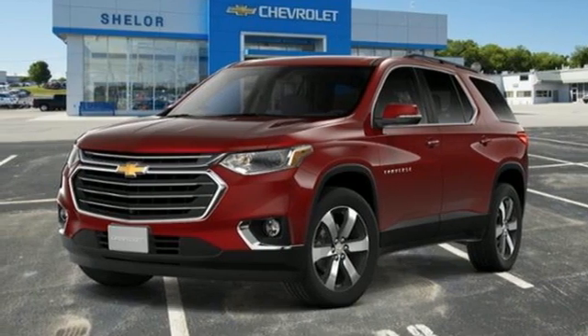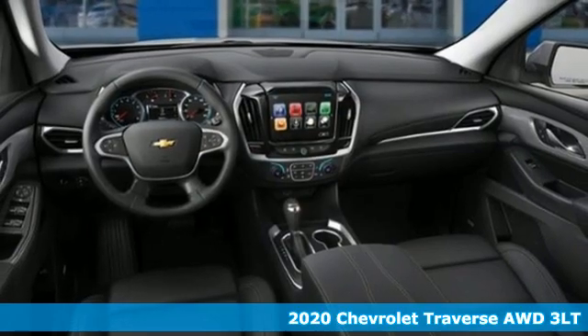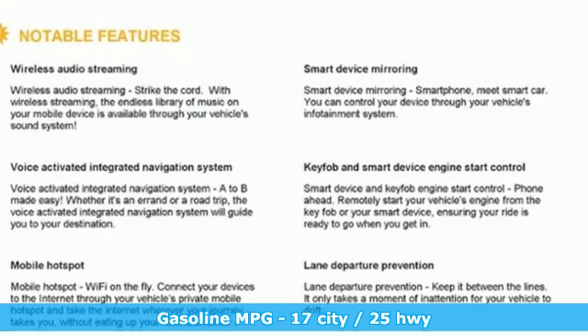Here's a new 2020 Chevrolet Traverse. There's so much room in this Traverse that those driving the competitors' cars are filled with cargo envy. And with features like these, every drive's a pleasure.